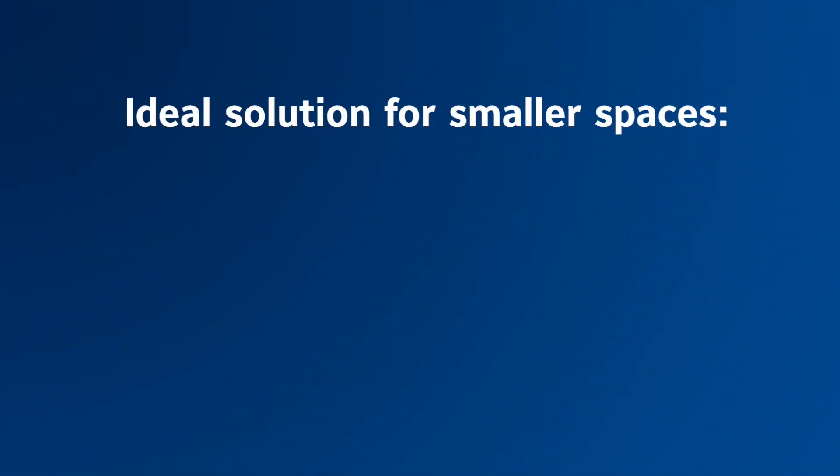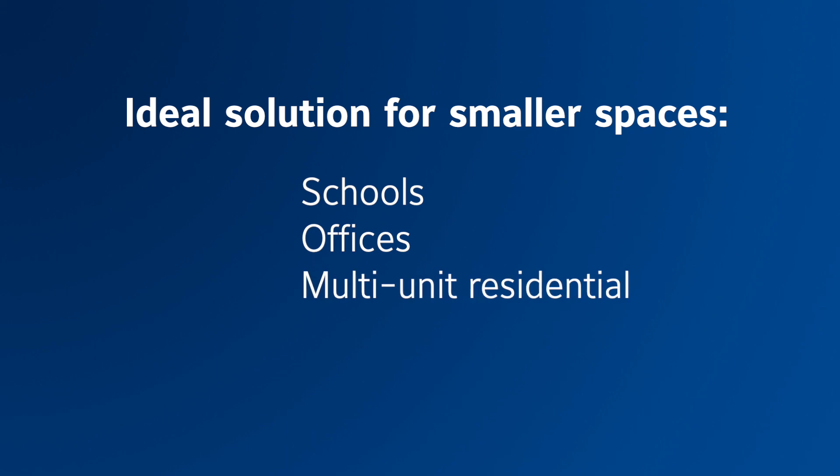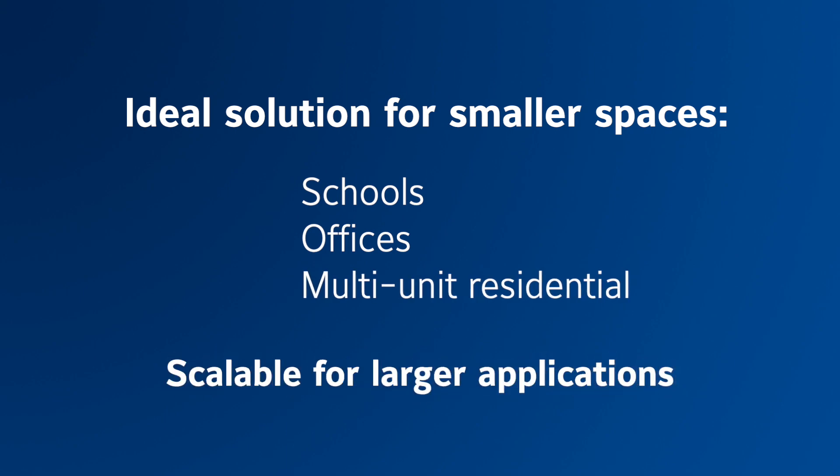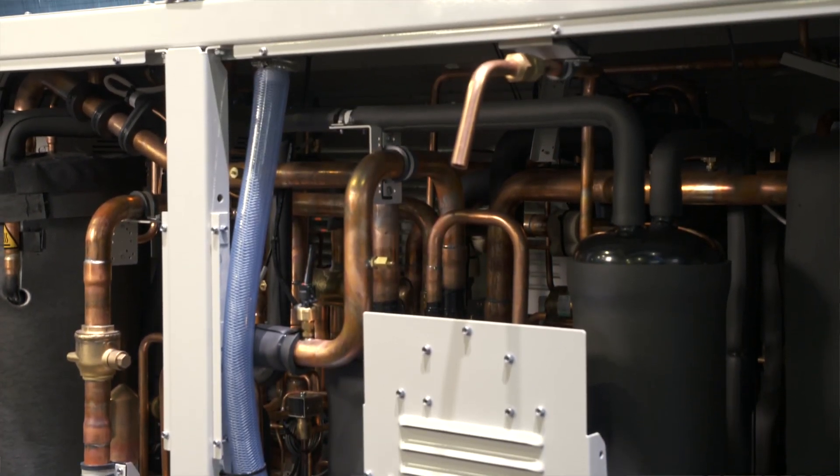YMAE is a great fit for smaller spaces, such as schools, offices, and multi-unit residential, but with the modularity, it can scale for larger applications as well. YMAE works really well for retrofits because with its modular flexibility, it can fit into different footprints and work on different types of job sites.